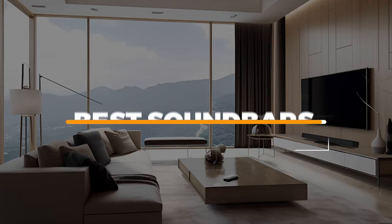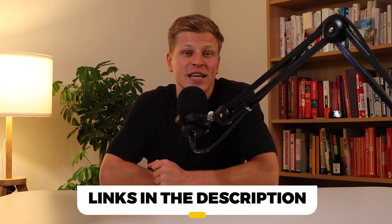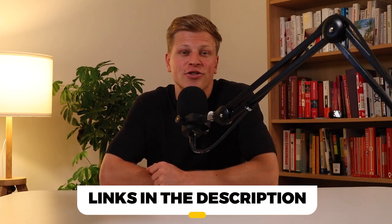So, there you have it — my list of the best soundbars for 2024. Remember that links to all products mentioned in this video are listed in the description. Thank you for watching, till next time.